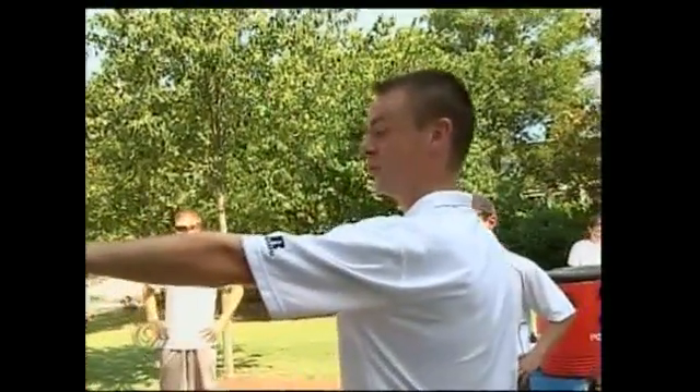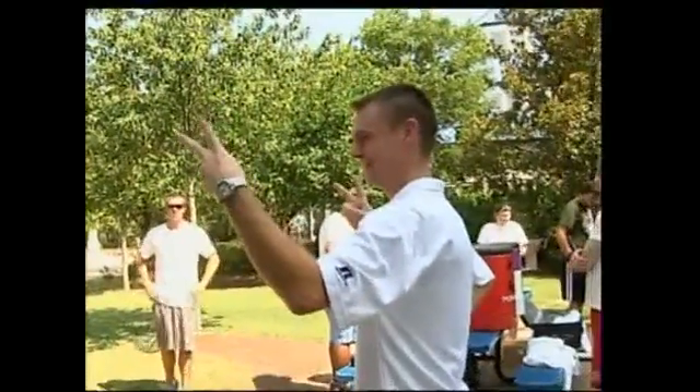Dr. Brendan McDermott is conducting the study at UTC. He says: "We're just trying to test out the product in a field setting as it would be used by you and I, and we're going to see if it works. If it keeps core temperature down, it works."